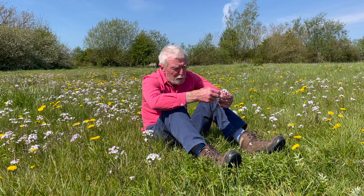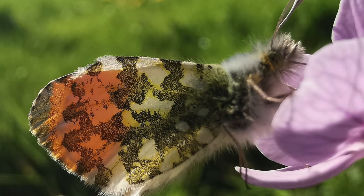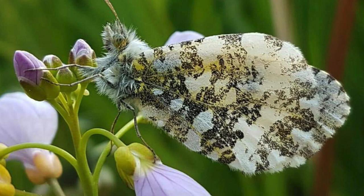But another species, the orange tip, has made Lady's smock its preferred food plant. It's called orange tip because of the orange tips on the wings of the male butterfly. The female lays her eggs — usually one per plant — at the base of the calyx.